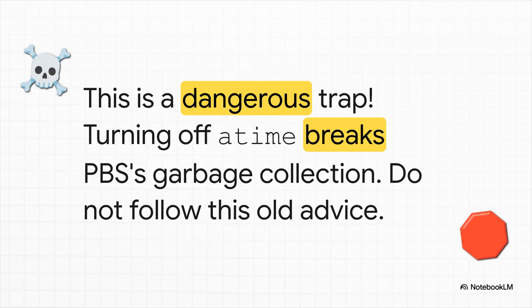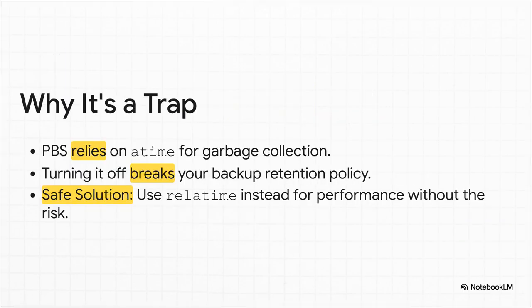Whatever you do, do not do this. Here's why it's such a big deal: Proxmox backup server relies on those access times. It's how it figures out which data chunks are still in use and which ones it can safely throw away during garbage collection. So if you turn noatime off, you completely break that system. Your retention policy goes out the window — you could end up keeping junk data forever, or even worse, it might delete stuff it shouldn't. The safe solution, the right way to do it, is to use relatime instead. It gives you almost all of the performance boost without breaking the most important part of your backup system.